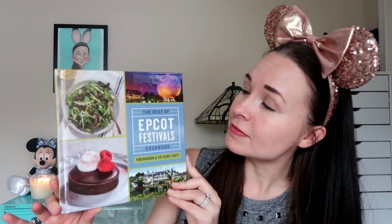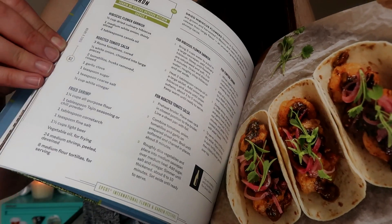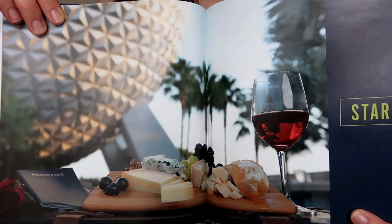Item number two in my mystery box is actually a really cool cookbook — it is the Best of Epcot Festivals cookbook. Presumably it has recipes from the booths at the Food and Wine Festival and the Flower and Garden Festival. I love that it not only has recipes but also full-color photographs of the dishes, as well as some beautiful full-color photos taken inside Epcot at Disney World. My husband and I love to cook, but we have hundreds of cookbooks in our personal cooking library and we are trying to downsize a little bit, so I thought this would be a perfect thing to gift to one of you.